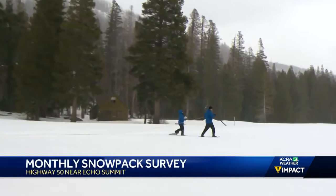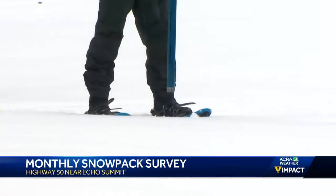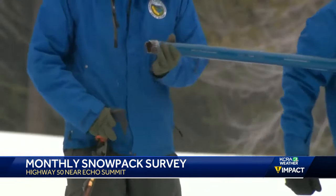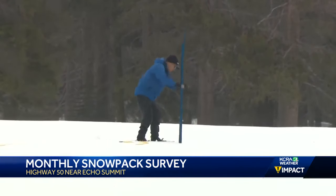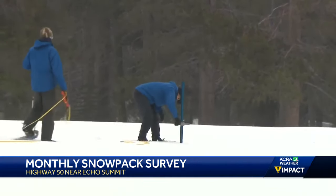That storm also led to a last-minute change for the state's monthly snow survey. State officials moved tomorrow's monthly snow survey along Highway 50 to this morning. Officials say the current snowpack is 77% of the season average for this time of year. In comparison, last month's snow survey near Echo Summit along Highway 50 recorded the snowpack at 42% below average for the same time of year. With the snowstorm coming this weekend, the big thing to watch for is just how much that will change in next month's snowpack survey.